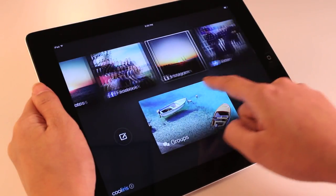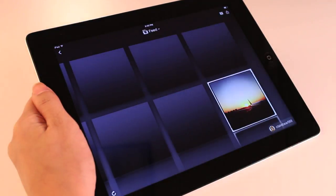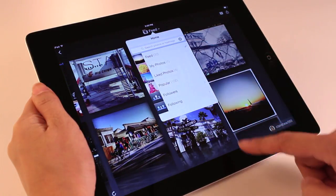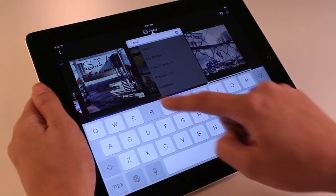Another phenomenal feature of Cool Iris is the ability to endlessly discover new content. Here in Instagram I can see my feed, view popular photos, or search for hashtags.